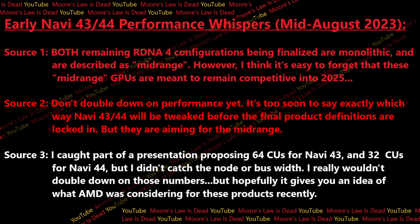A third source told me they caught part of a presentation that proposed 64 compute units for Navi 43 and 32 compute units for Navi 44, but they didn't catch the memory bus width. And please hear me on this: I am not confirming the compute unit count for Navi 43 or Navi 44 yet. Sources one and two — two of my best — say these specs have not been fully defined yet. But what I can say is that there was a recent presentation proposing 64 compute units for Navi 43, and that should give everyone an idea of the ballpark AMD is targeting.